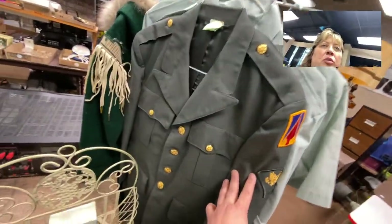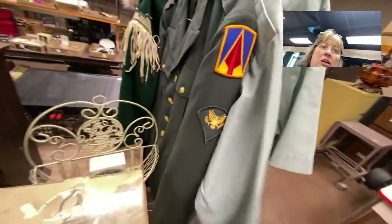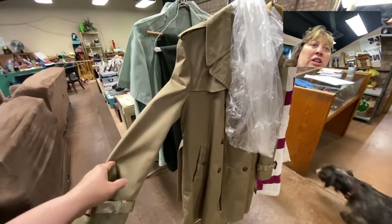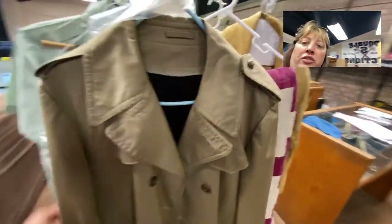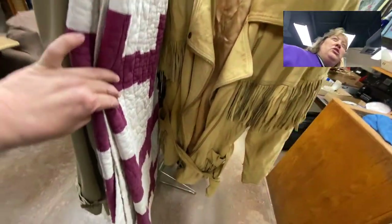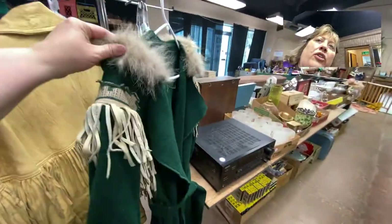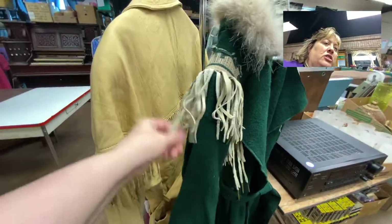There are military uniforms here with the shirts and everything to go with them. This is a beautiful leather coat with fringe, size large, and then this one is a nice wool jacket with fur or faux fur — I'm not sure if that's real or not — and nice leather fringe as well.